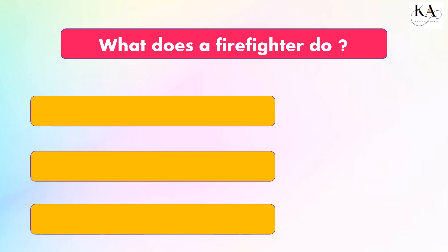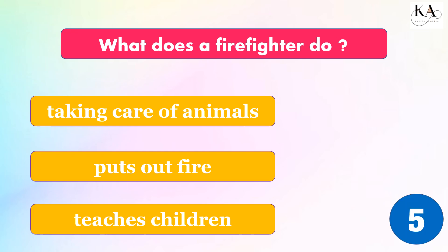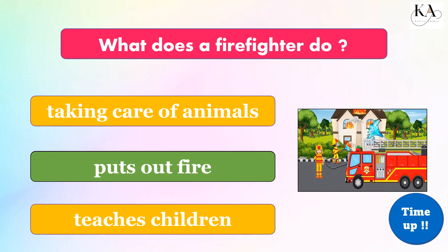What does a firefighter do? Taking care of animals, puts out fire, or teaches children? The correct answer is: puts out fire.